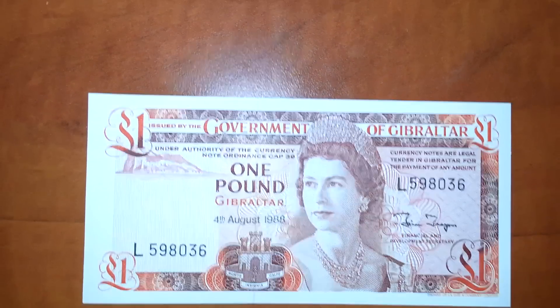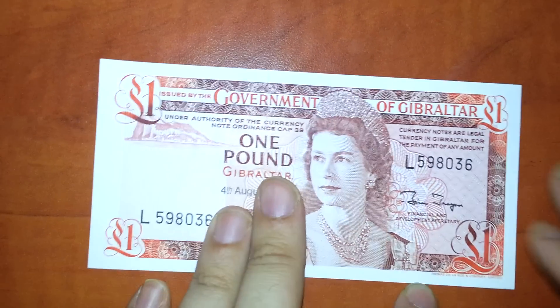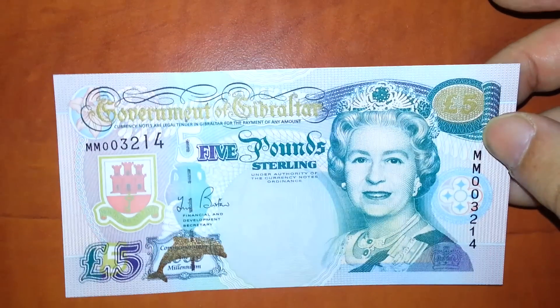That's Gibraltar — five pounds, Millennium issue.